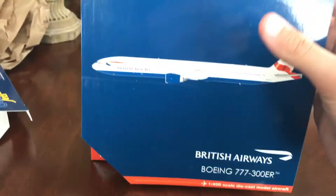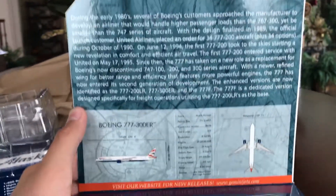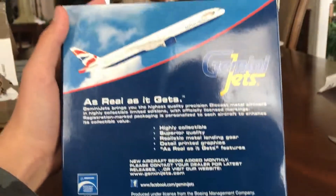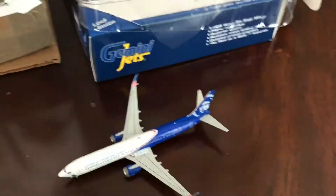And then this mistakenly ordered British 777 — there's the model, you guys can pause and read it. There's that, and the bottom side, front or top, the other side, and then the back — it's a 2015 release. Let's just open this and take a look.